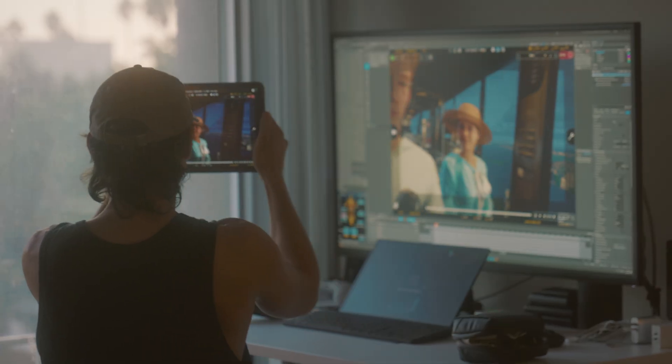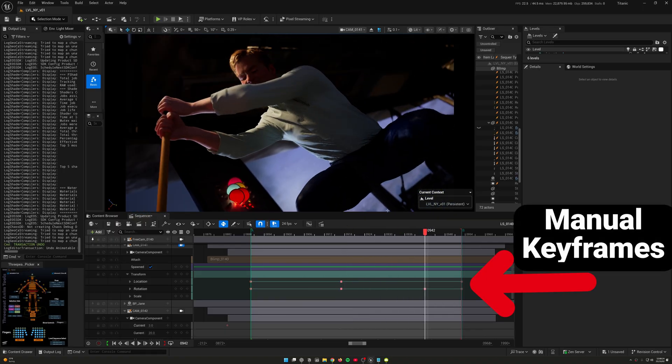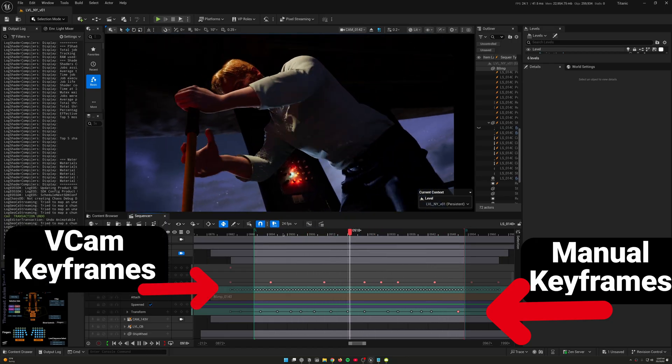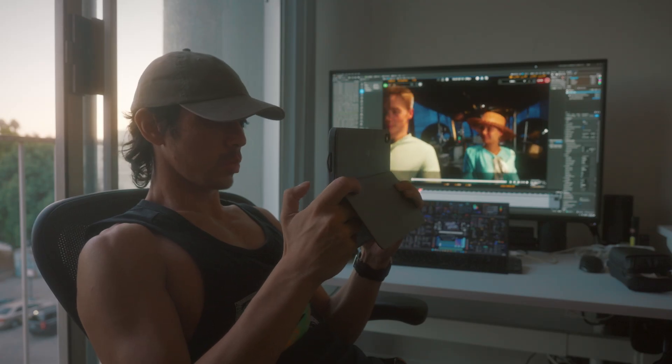I had to make sure each person was not clipping into each other, otherwise the clothes would start glitching everywhere. For the handheld camera work, I used Live Link with an iPad. First I would manually keyframe the positions and camera movements, then overlaid handheld shakes using my iPad like a virtual camera — it really just lets me sit in my chair and fake the camera movements with my hands, and it actually worked pretty well.